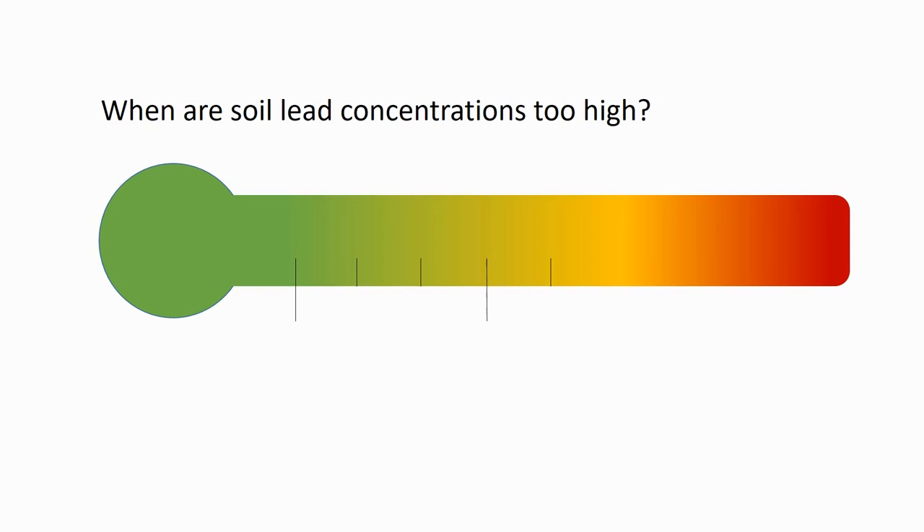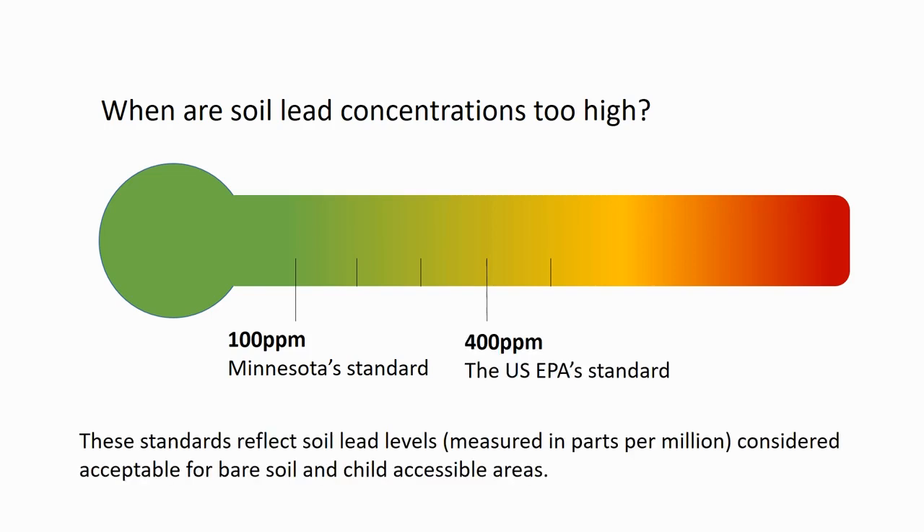Minnesota has a very conservative lead standard. 100 parts per million lead is considered acceptable in bare soil and child-accessible areas. The US EPA considers anything below 400 ppm to be acceptable.